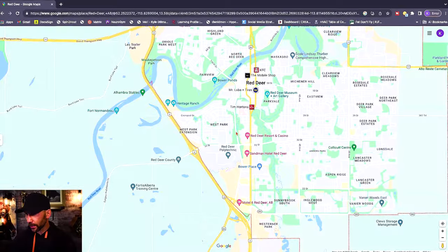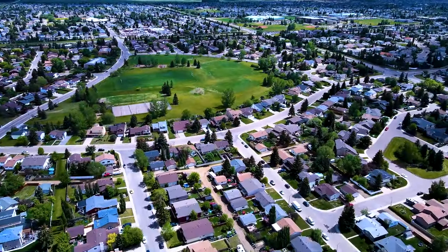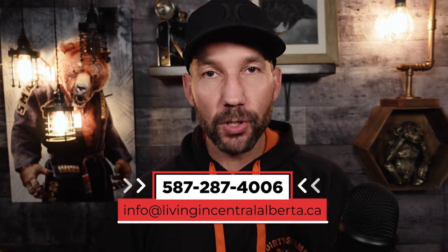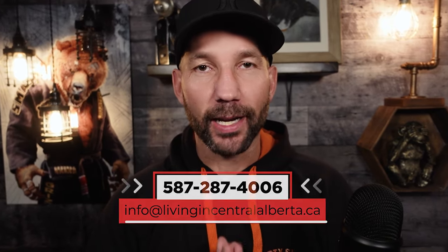Welcome to the channel. Today's video is going to be a really long one — we're going to hop on the map and take a deep dive into the city of Red Deer, touching on just about every single neighborhood, as well as some surrounding communities if you're not looking to live right within the city. Grab a coffee, maybe grab a notepad, leave a comment below. I'm a licensed realtor in the area, so if you'd like any help making that move, use the contact info on screen.